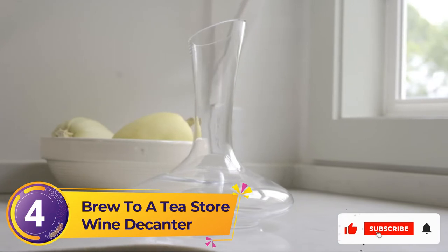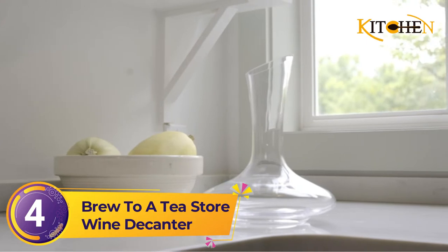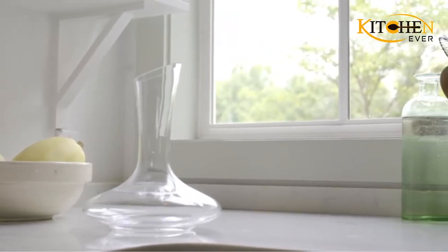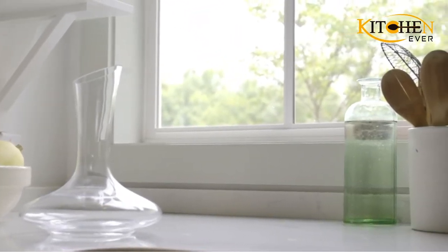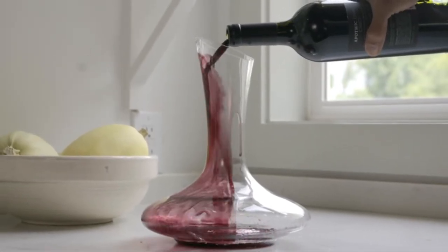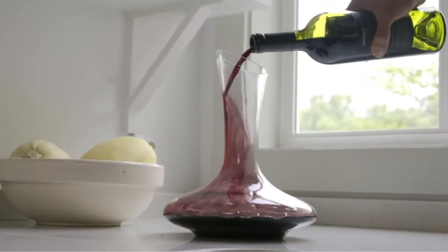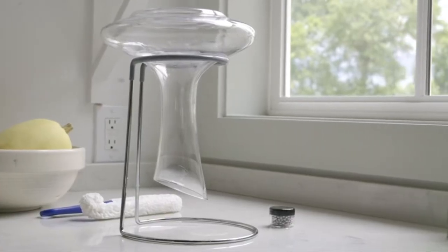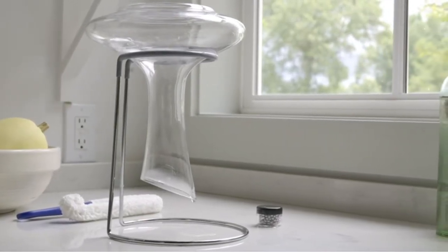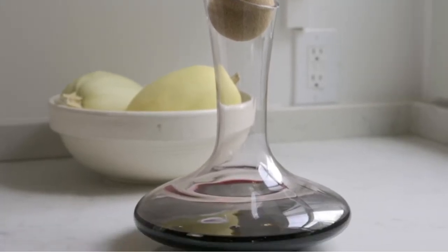Number 4: Brew to a Tea Store Wine Decanter. This decanter is much larger than most of the competition. Does size matter? Well, it certainly does if you enjoy drinking larger bottles of wine, or if you drink more than a single bottle with dinner. You'd get enough space for 1,800 milliliters of your preferred vino — the equivalent of two regular bottles of Bordeaux. This means you'll expose one whole bottle of wine in surface area to most efficiently open it up.